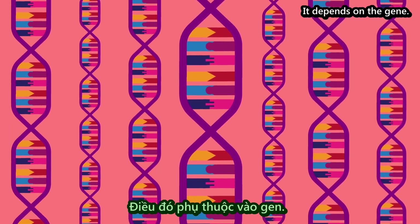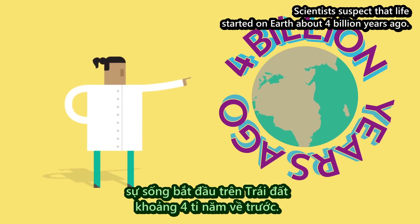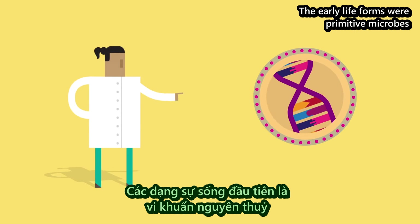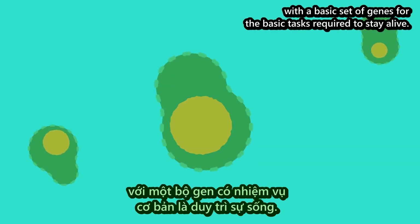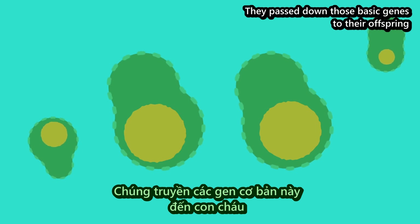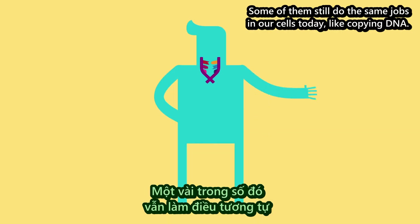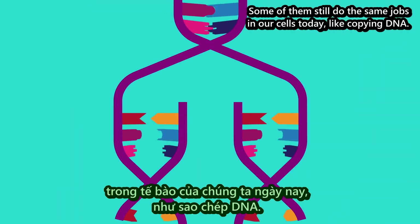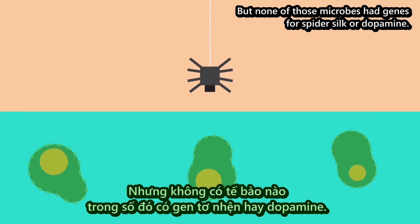It depends on the gene. Scientists suspect that life started on Earth about 4 billion years ago. The early life forms were primitive microbes, with a basic set of genes for the basic tasks required to stay alive. They passed down those basic genes to their offspring through billions of generations. Some of them still do the same jobs in our cells today, like copying DNA. But none of those microbes had genes for spider silk or dopamine.